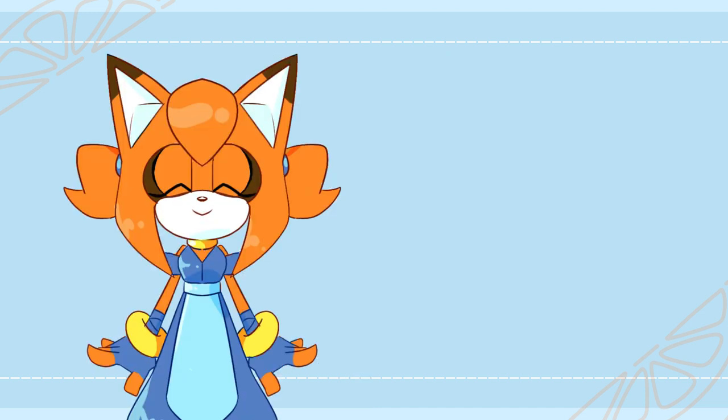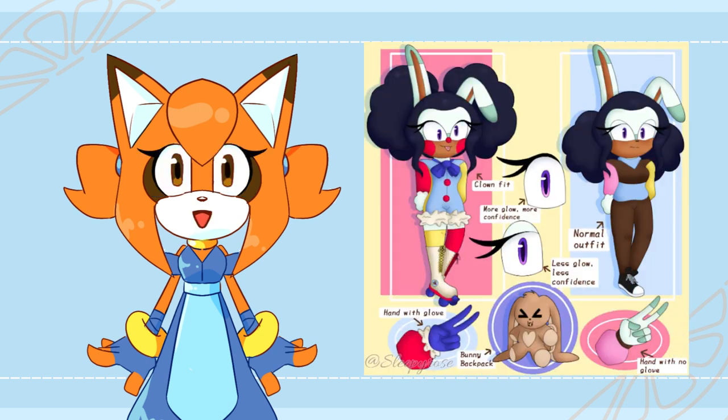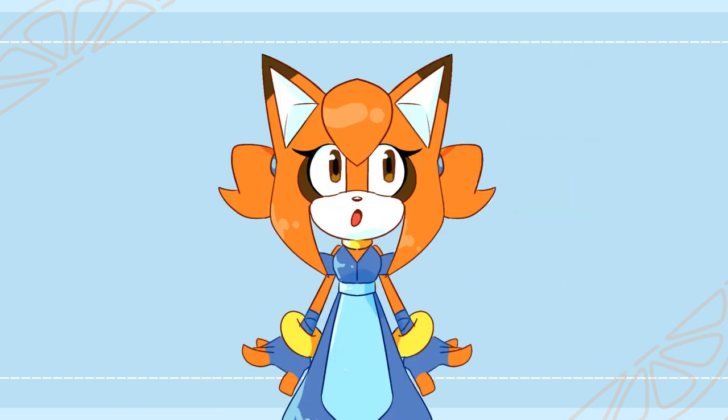So the first OC that I'm going to be drawing is Jennifer the Clown from at Sleepy Rose. Jennifer is a 20-year-old bunny who is a well-known and loved clown at her local circus. I'm not going to spoil all of her backstory for you, but if you want to read more please check out at Sleepy Rose's YouTube channel — she has the rest posted in her community tab.